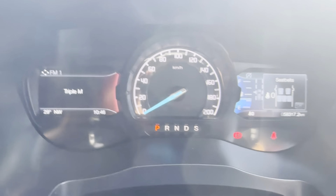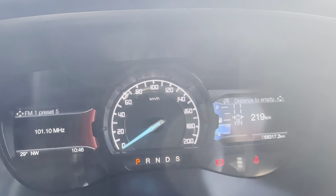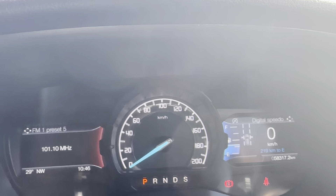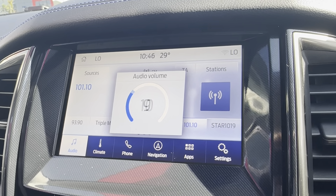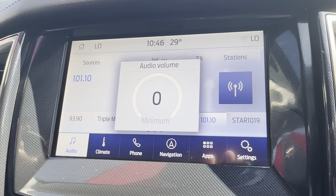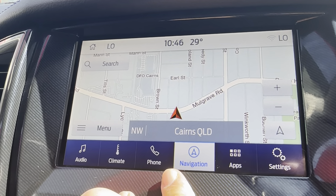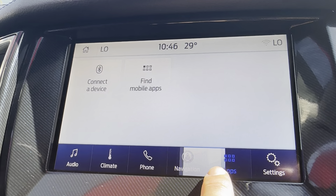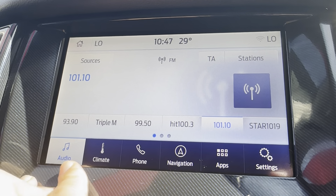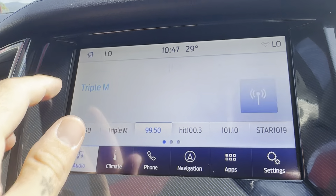You can scroll through that dash cluster display as well. Speakers are working well, which is good. And checking the touchscreen — making sure that's all working. Touchscreen's all working well there.